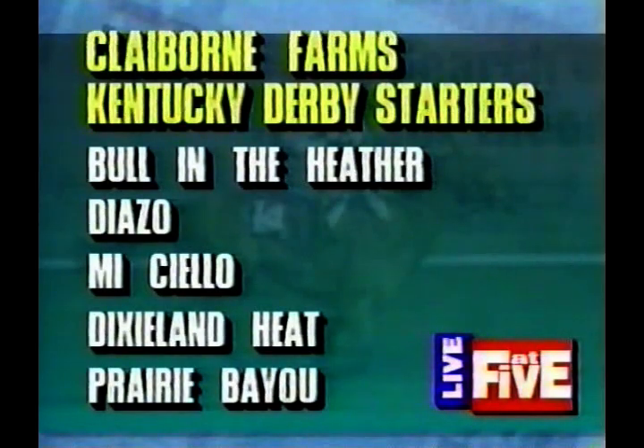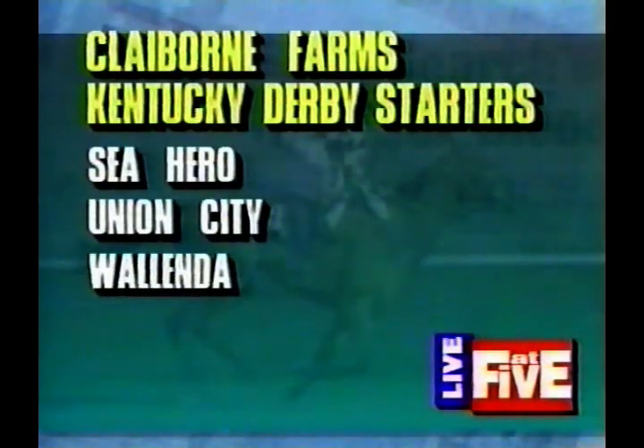And they are Full in the Heather, which is Ferdinand's first real try at getting a winner. Ferdinand, a Kentucky Derby winner a few years back, has a real shot with Full in the Heather. There's Diazo, Michielo, Dixieland Heat, Prairie Bayou, Sea Hero, Union City, and Walenda — all with lines to the farm.